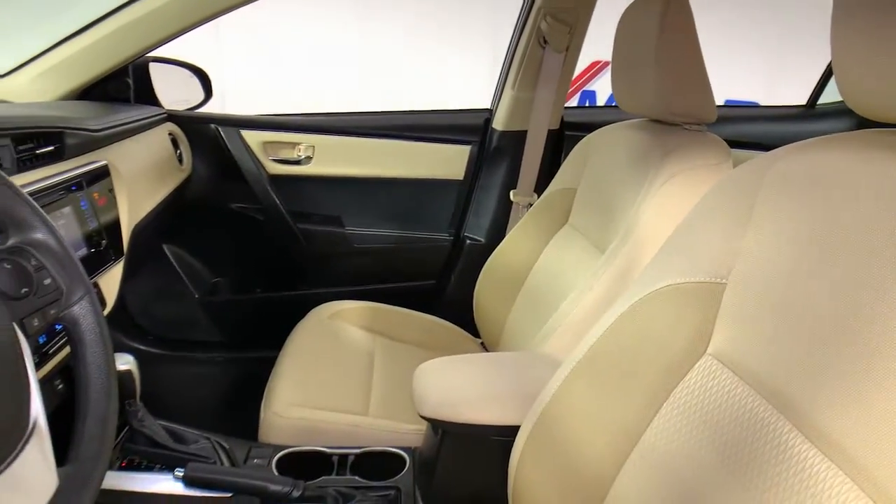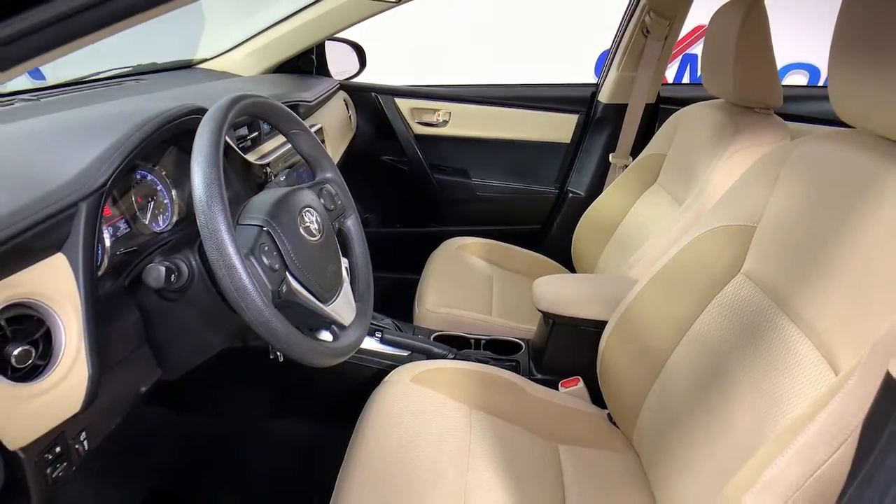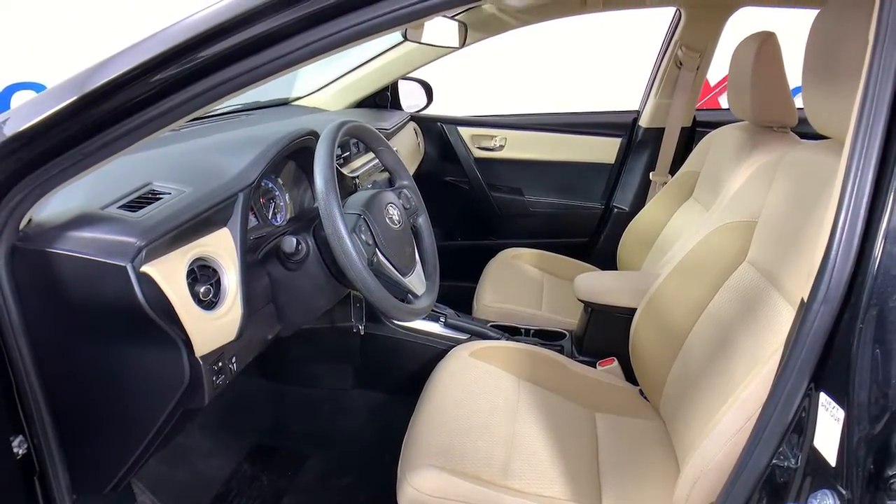These are just some of the great options this vehicle comes with: electronic stability control, trip computer, power windows, bucket seats, power steering.